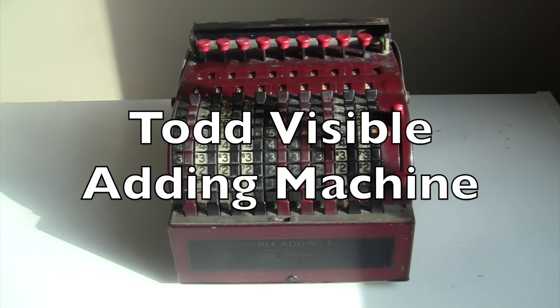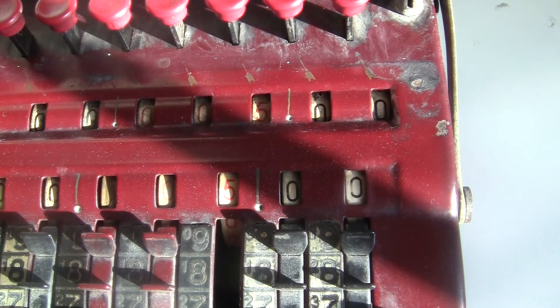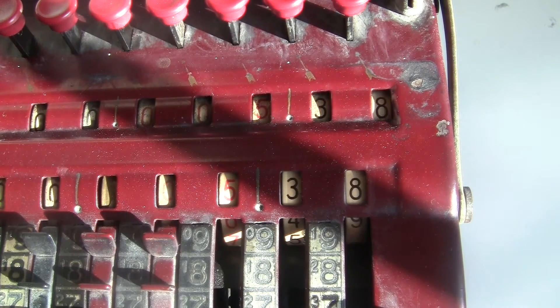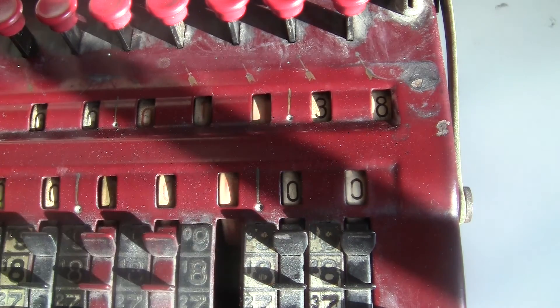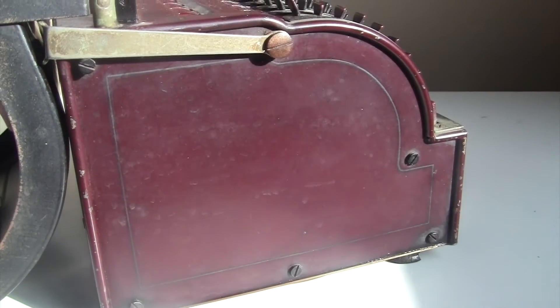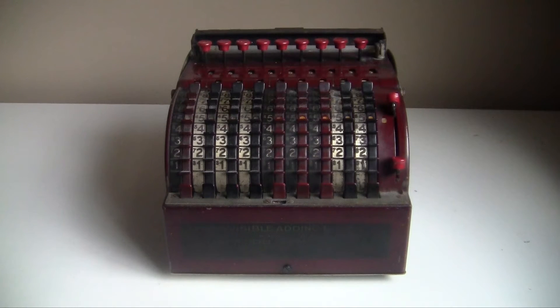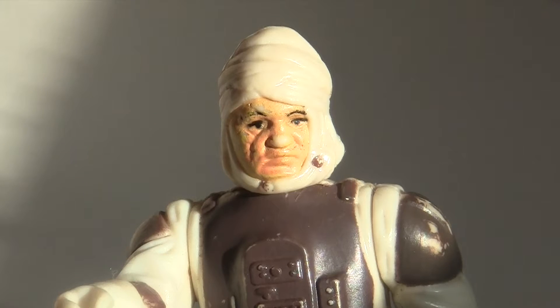This is a Todd Visible adding machine from the 1920s. It has room for nine digits on spring-loaded wheels, two separate display registers, and lots of unlabeled buttons. It's painted a dark red color with some classy detail lines, and has a hinged lid with a nice handle like an old-fashioned lunchbox so you can carry it around — but you probably won't want to, since it weighs about seven pounds.